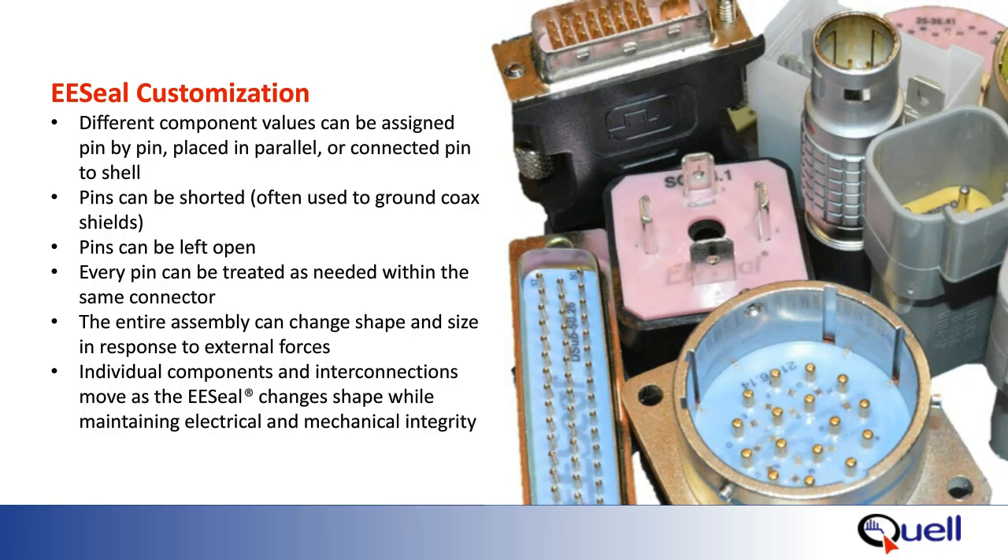This video shows just how easy EE seals make solving a variety of complex issues — truly a fast and effective solution. As applications are all unique, each EE seal is customized to your specific application. The EE seal uses discrete components, so every pin can be treated uniquely with the appropriate electronic device or even left untreated. Components can be placed pin to pin or pin to shell or ground. If an application needs 47 nF capacitors on pins 1 through 5 and 220 pF capacitors on pins 6 through 10, and a short between pins 11 with a resistor to ground on pin 13, it can be easily accomplished. For broad EMI outages, even multiple devices can be placed in parallel or series on the connector pins as long as there is space available inside the connector.